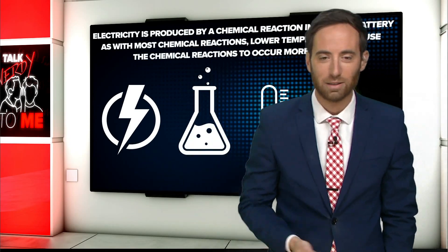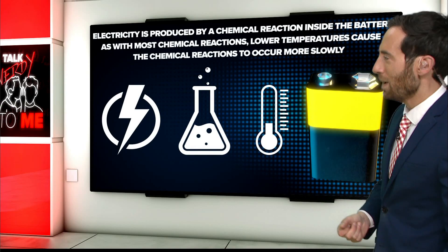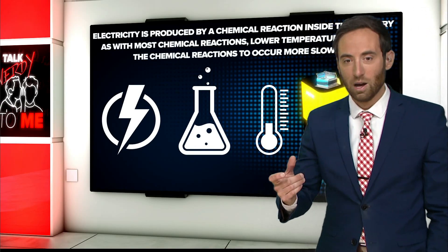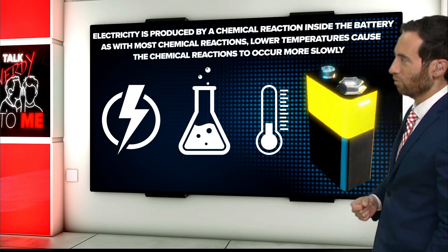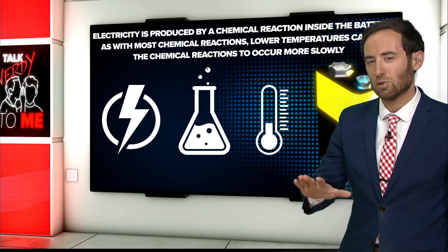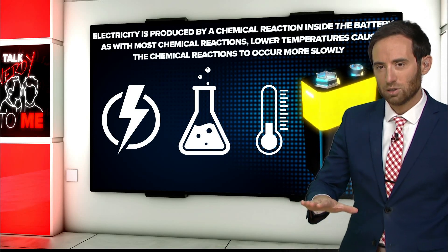We can go get some batteries and replace them. The basic idea here is that the smoke detector is telling you the battery is low. Electricity is produced by a chemical reaction inside the battery. And like most chemical reactions, as temperatures lower, the chemical reaction slows down.